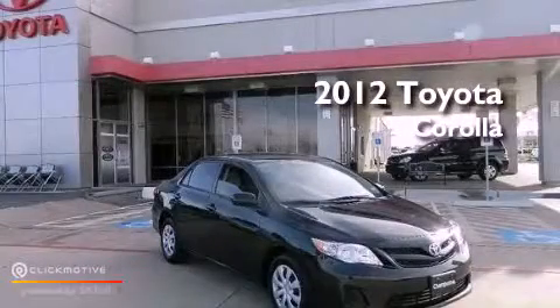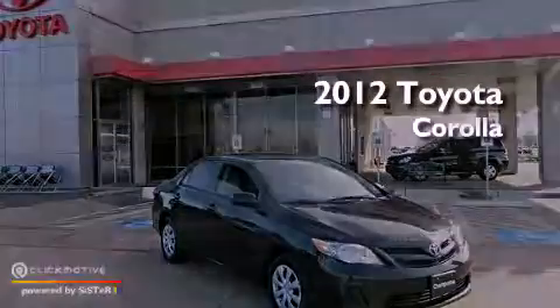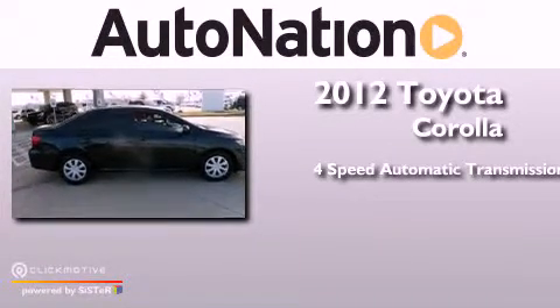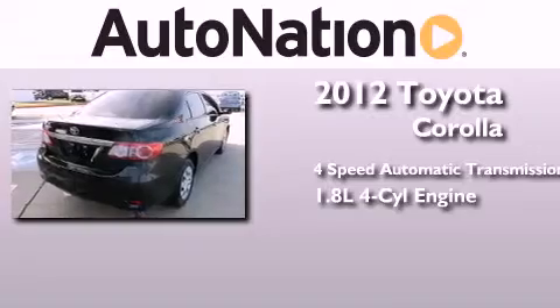This is a 2012 Toyota Corolla. This four-door sedan has a four-speed automatic transmission and an inline four-cylinder engine.